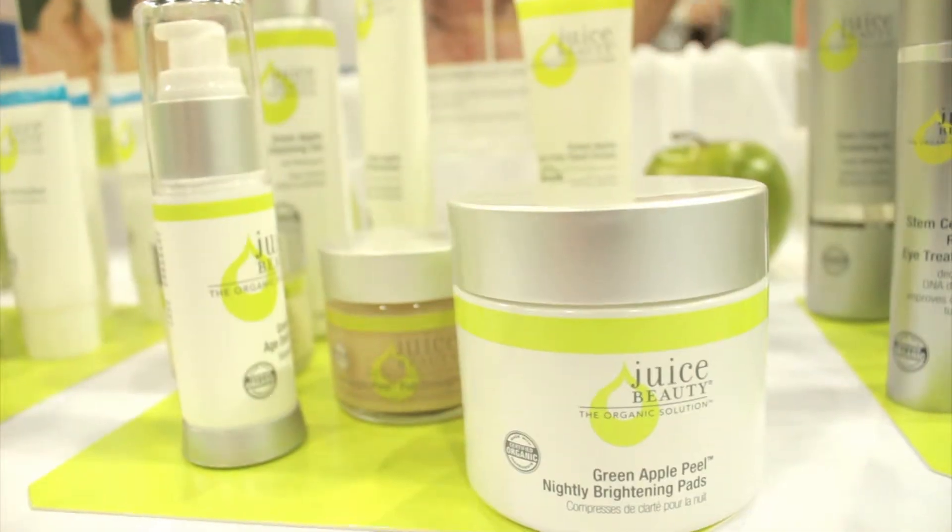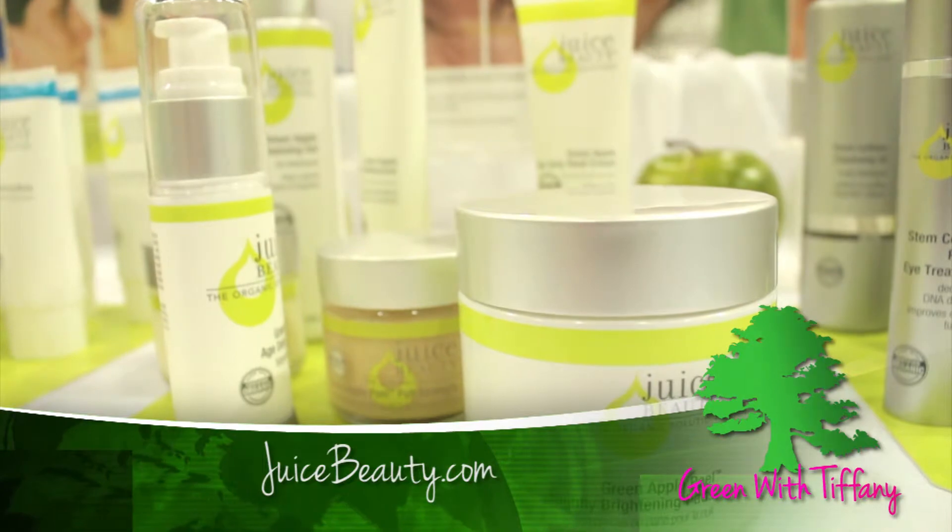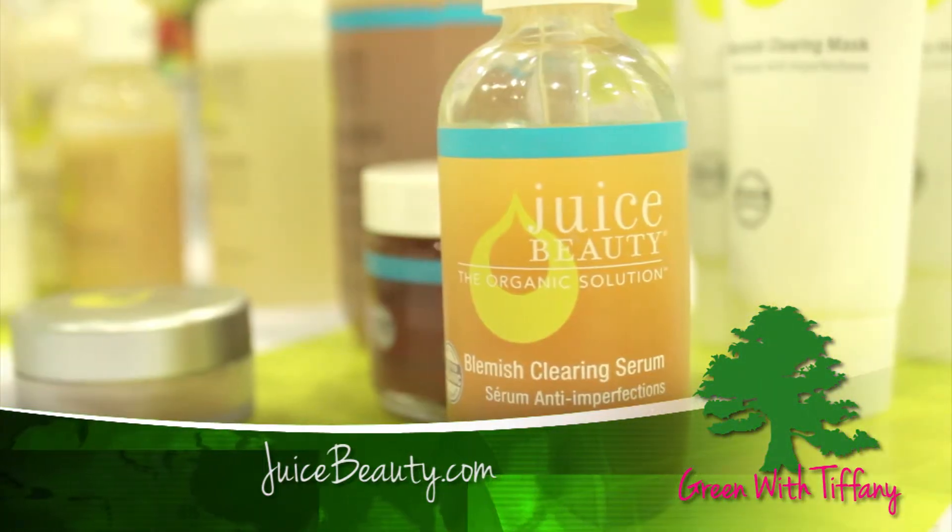Where can we find Juice Beauty? Whole Foods and Ulta. We're also online — juicebeauty.com and Amazon too. All right, juicebeauty.com.